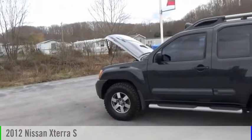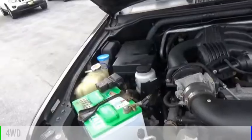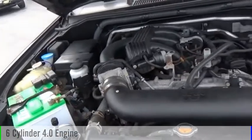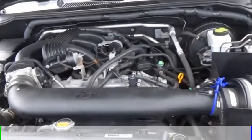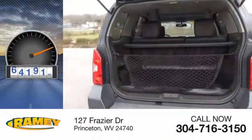Take a ride in a 2012 Xterra. This vehicle is powered by a four-wheel drive, six-cylinder, 4.0 liter engine, and comes with a five-speed automatic transmission. This vehicle has less than 65,000 miles.